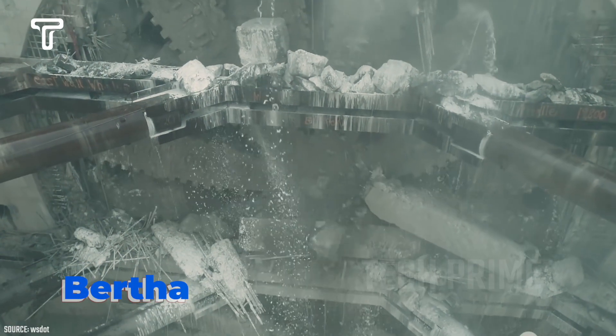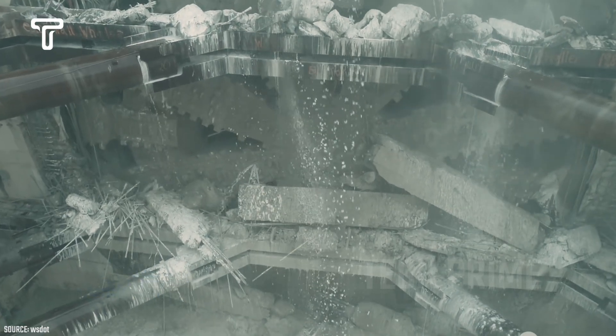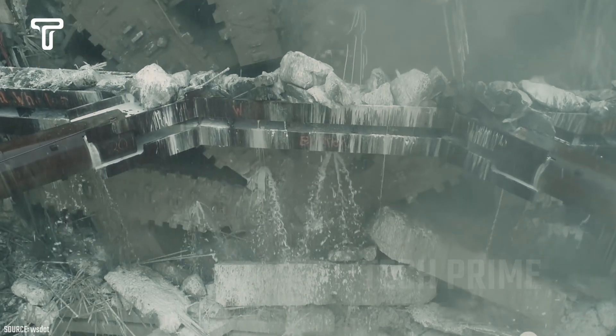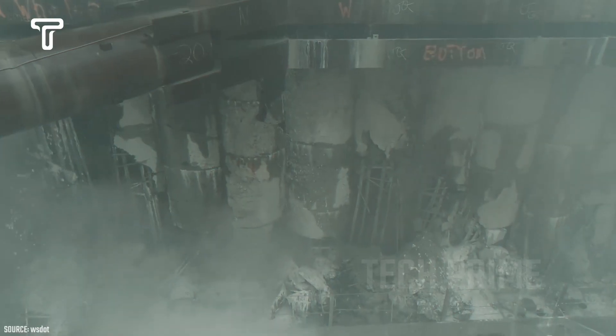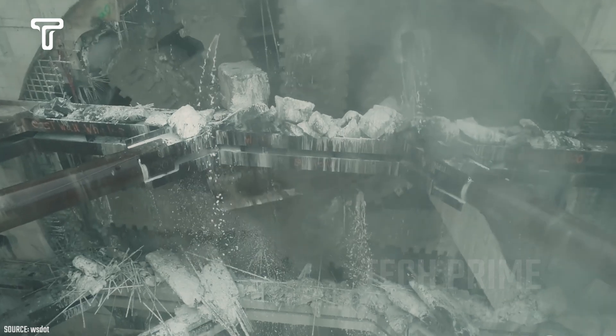A machine named Bertha is seen in action, drilling through a rough wall to create a tunnel. The loud noise of the machine suggests that the rock wall being conquered by this machine is extremely tough.